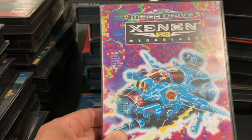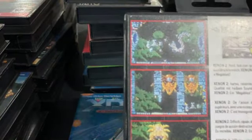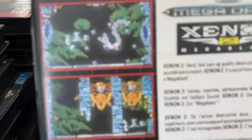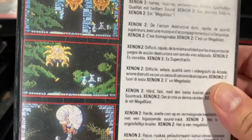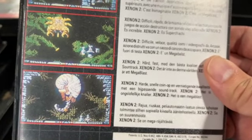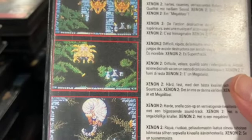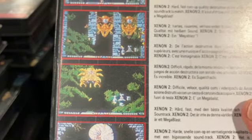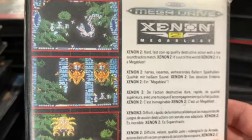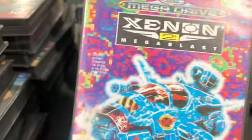Xenon Mega Blast is a European Mega Drive release. It's a weird, odd game — the graphics don't inspire. It's just an okay game, but it feels a little too slow and choppy, and that kills any fun and playability. I don't know if there was a Xenon 1, but I don't know if it would be any better.